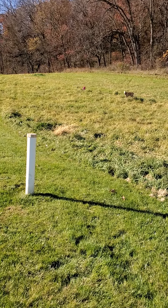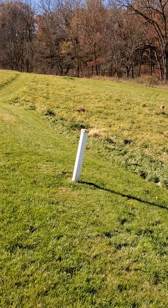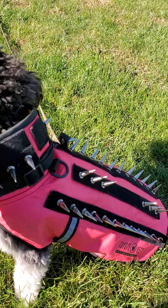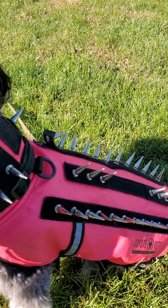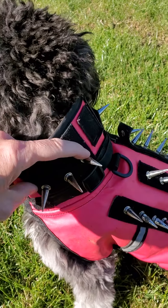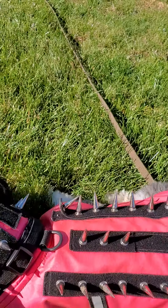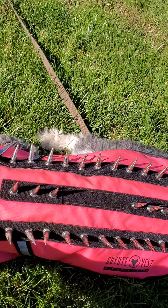Rocky, come. So she is wearing what's called a coyote vest. Hers happens to be pink — you can get them in all different colors. It says 'coyote vest' right on it. You can go to coyotevest.com. They come with spikes, but you don't have to have the spikes — the spikes come on and off. You'll notice that it goes up high around her neck because the people that invented it, if you read their story, they actually watched their dog get taken by a coyote. So that prevents their neck from getting bitten, and the material in the back is what makes it so that talons can't go through.